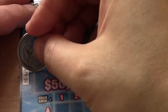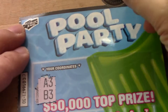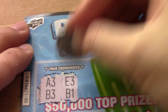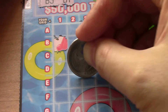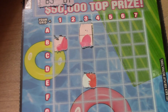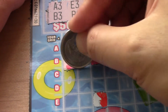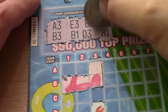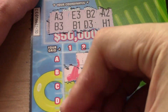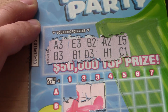Okay, let's get 30. Okay, A3 and B3. E3 and B1. Okay, B2 and D3. A2 and H1.